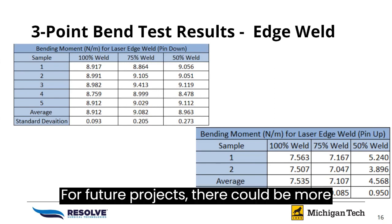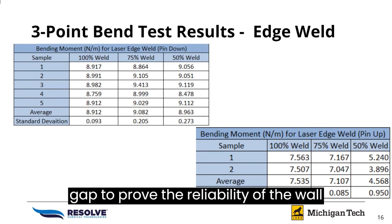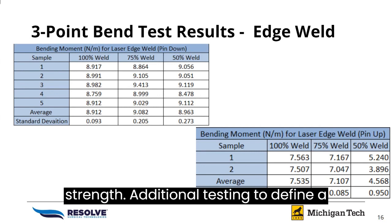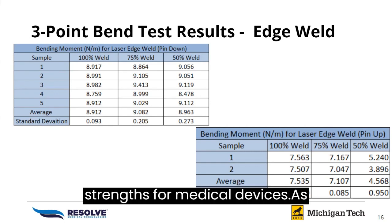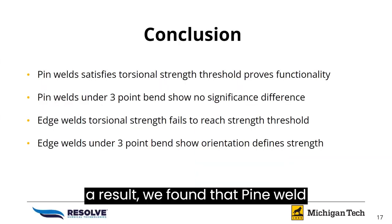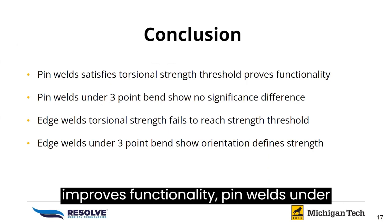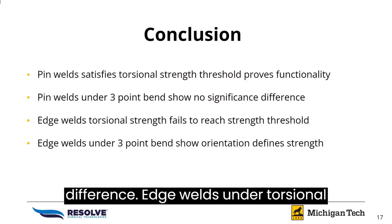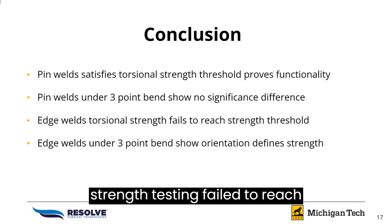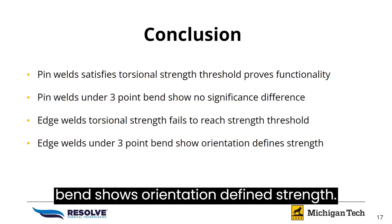As a result, we found that pin welds satisfy torsional strength thresholds and improve functionality, while pin welds under three-point bend show no significant difference. Edge welds under torsional strength testing failed to reach strength at a predetermined threshold, and edge welds under three-point bend show orientation-defined strength. For future projects, there could be more testing on the 0.006 inch gap to prove the reliability of the weld strength, as well as additional testing to define a specific gap length to idealize strength for medical devices.